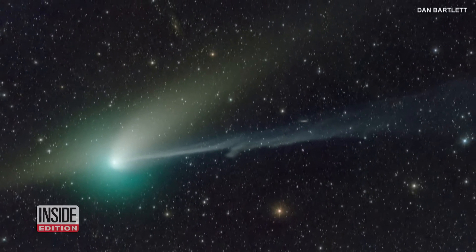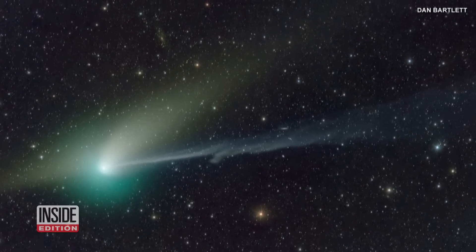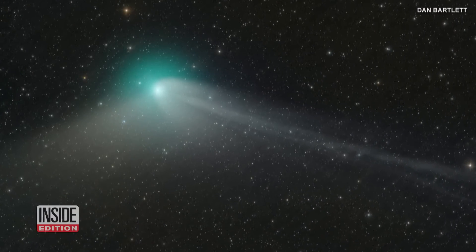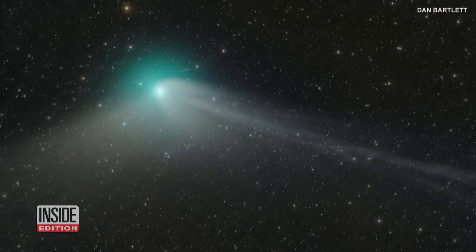Astronomers at Caltech's Palomar Observatory in San Diego found the green comet in March 2022 using the Zwicky Transient Facility Telescope. Its green hue reflects the comet's chemical composition.